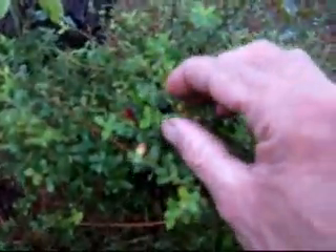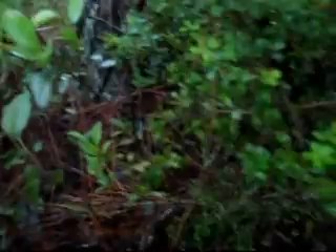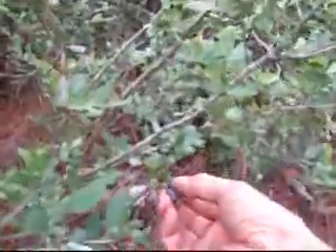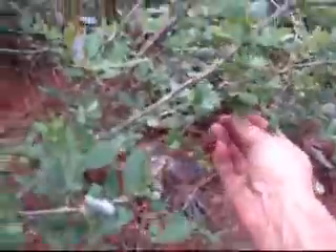I found a huckleberry bush — see the little berries, several of them on this bush. And this here is a wild blueberry bush. See, it's got the blueberries right there. This one doesn't have very many ripe ones on it; most of them are still green.